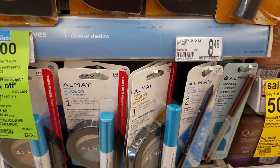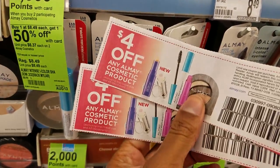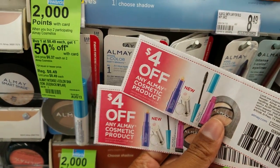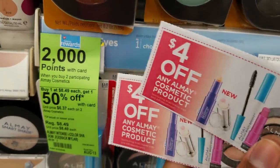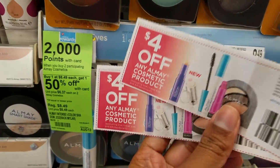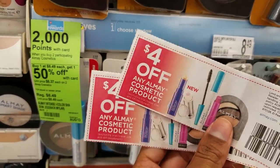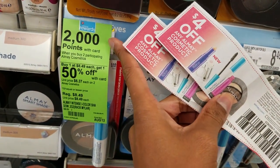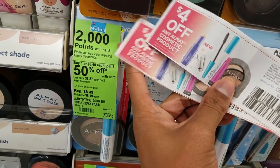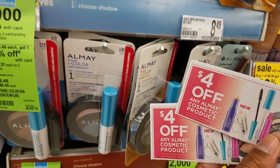Easy deal scenario: these are $8.49 each — get two. One's going to be half off. We have a $4 off one manufacturer coupon you can use. When you buy two, you're going to earn back 2,000 points, equivalent to $2. So after the sale price — buy one, get one 50% off — plus using two $4 off one coupons and getting back 2,000 points, it'll make it like paying $1.30 for each one.